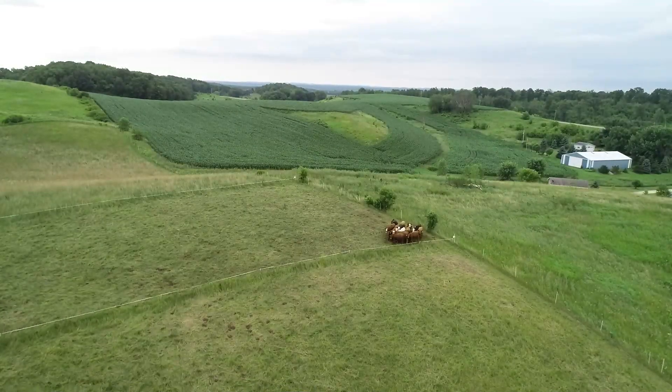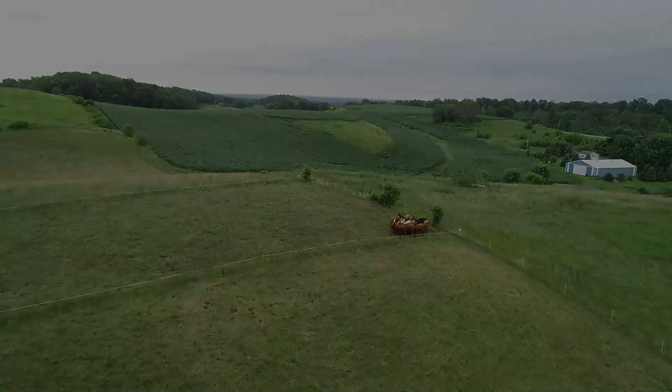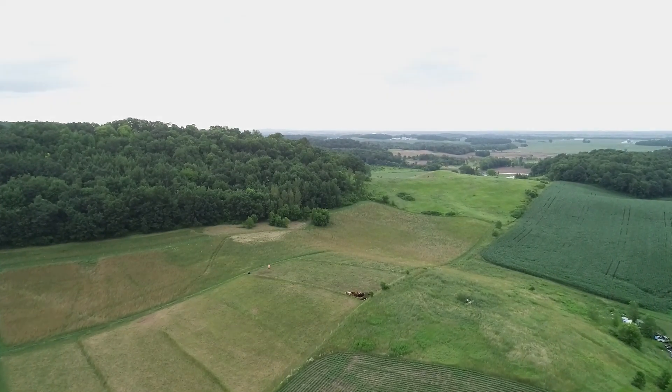We're here at Mary Dirty Face Farm near Menomonee, Wisconsin. We chose to partner with NRCS because we had a few pasture sections that we had fenced off and were kind of trying it out for about a year. We got some help with a grazing plan and some more fencing and a water line, which made the operation a little bit better in terms of being able to fully utilize our pasture.